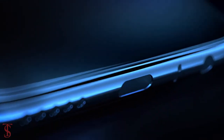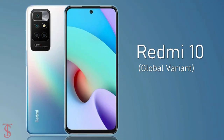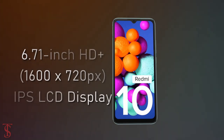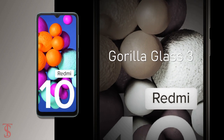Redmi has launched the successor of the Redmi 9 smartphone in India as the Redmi 10, with quite a new design — and it is different from the global variant that was launched back in August last year. Talking about the specifications, the Redmi 10 features a 6.7-inch HD+ display with a 20:6 aspect ratio, and the screen on top is protected by Corning Gorilla Glass 3.